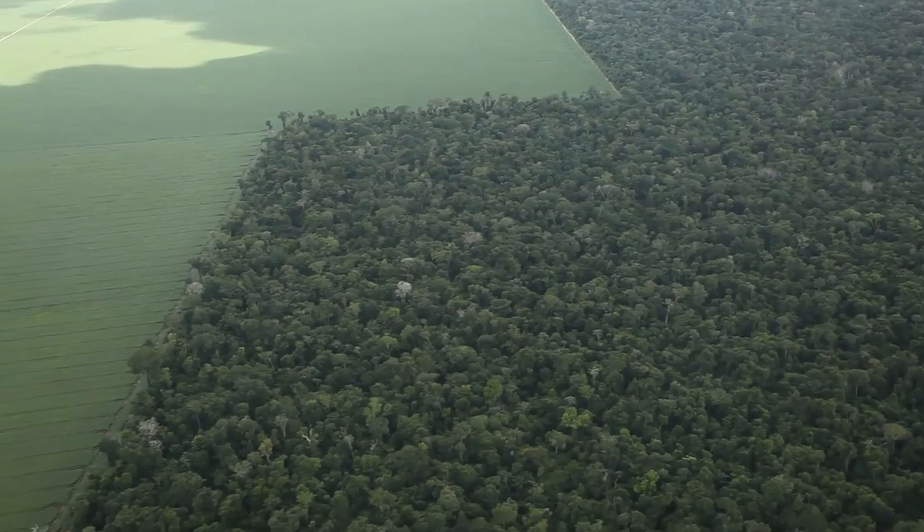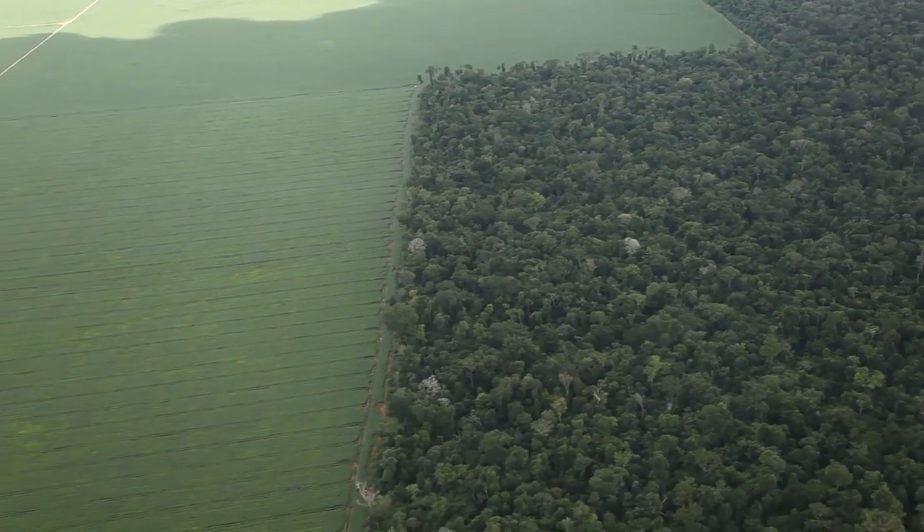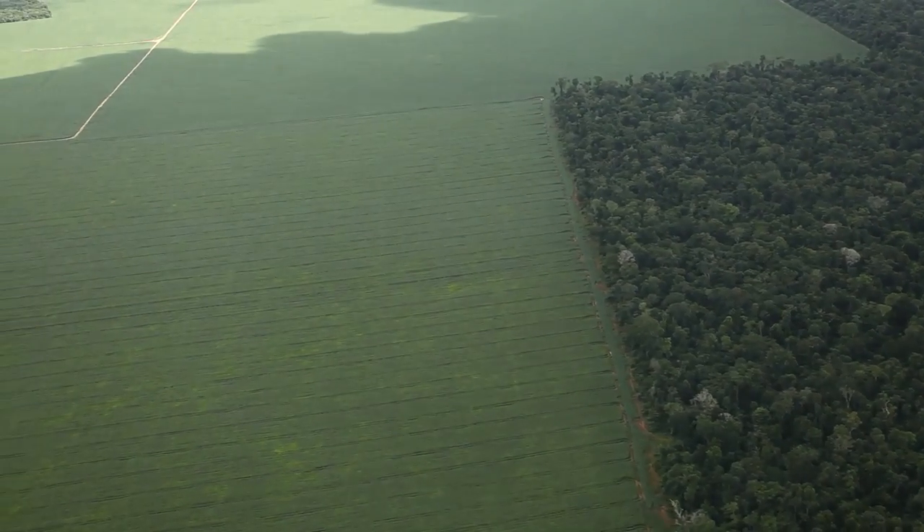The main thing I've taken from the flights over the past few days is just how near to the forest some of these soya farms are. You really get a sense of how the moratorium is holding back the tide of deforestation — and how fragile that is.